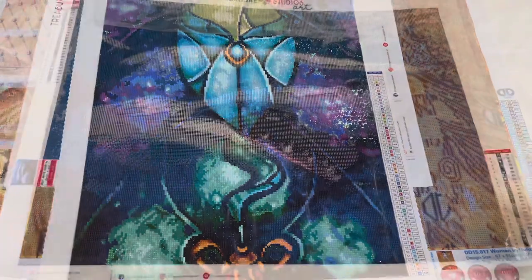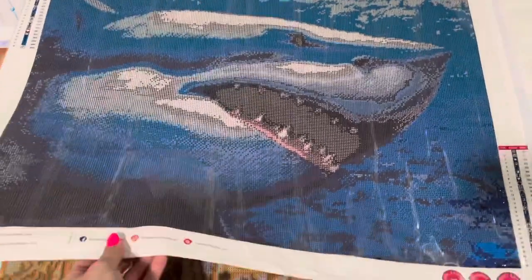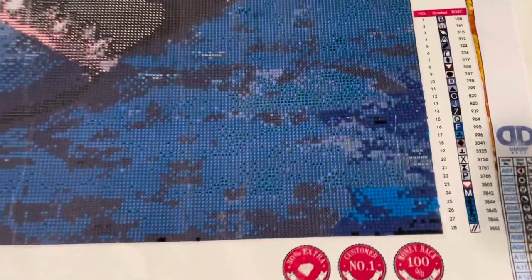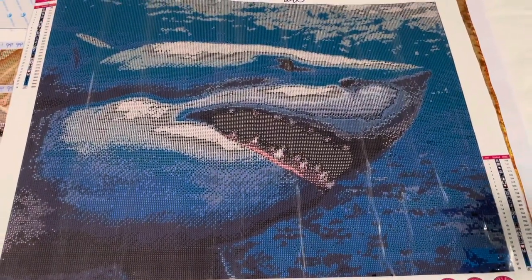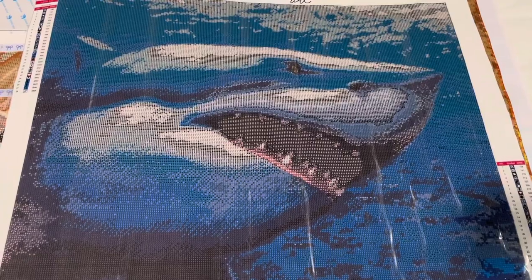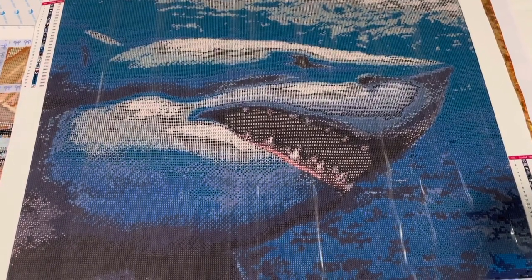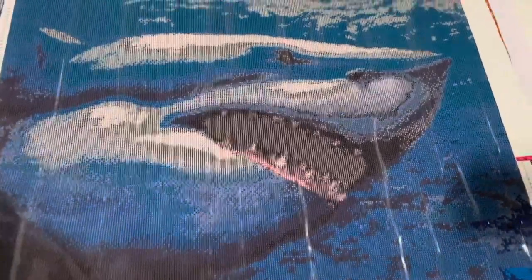This next WIP is a canvas I won from Your Ally — it's a Treasure Studio Art piece of a shark. I started the bottom part during the DPC Creature Fun Event. It's a neat one, but it's been sitting in the closet because other things have come up. Once I finish some of my other WIPs, I'll try doing 25 minutes a day on this one.